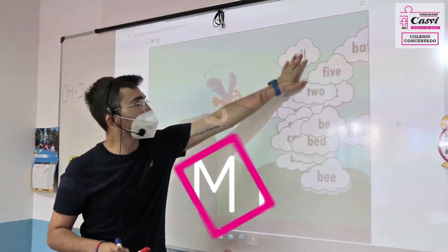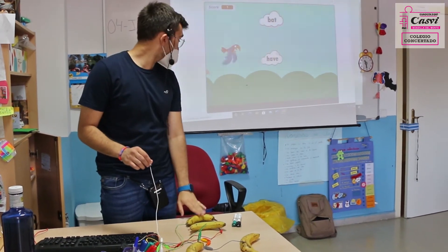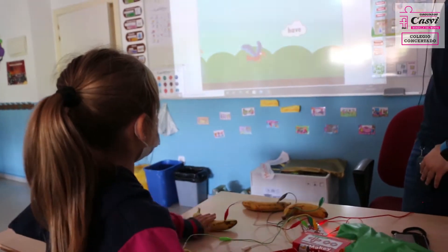So you have to choose the tweaky word. Which one is the tweaky word here? Down. You go down? Down. What is it? Hard or bad?